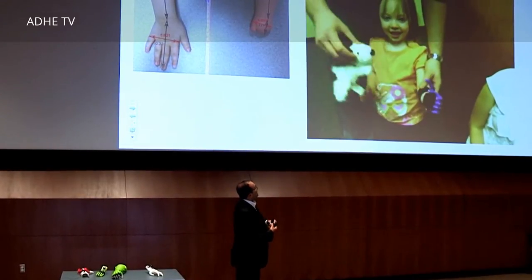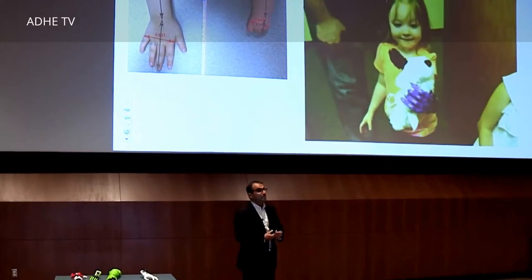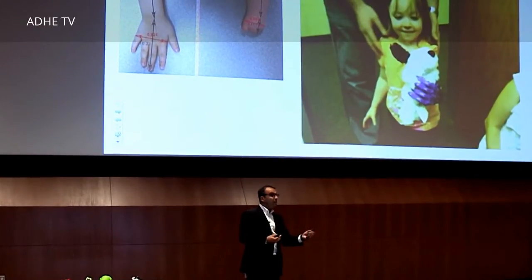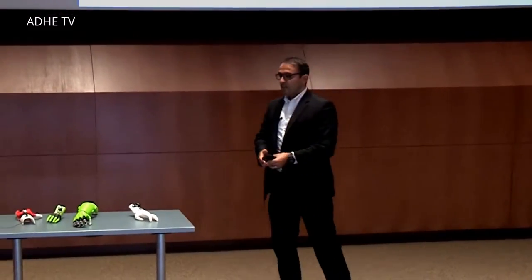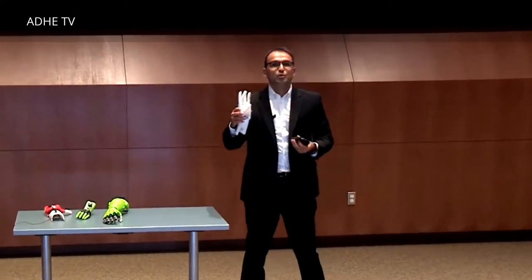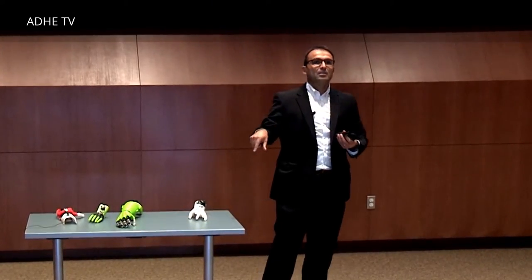What we have here is one of the devices for one of our research subjects. Typically the devices for her are very heavy, difficult to use, and expensive. Our devices are lighter, less expensive, and very easy to use. With a slight flexion of the wrist, you can activate these hands.